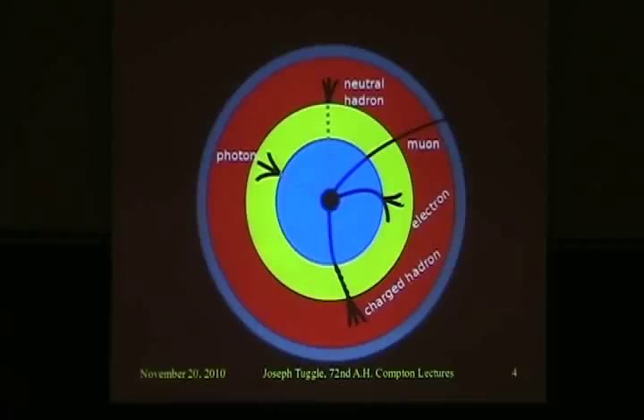Both detectors are built in layers around the collision point of the protons. Looking at it head on, it actually looks like a cylinder from the side — you can imagine it as something like a soup can. What we do is wrap different types of detectors around the collision point, represented by different colors. Each detector has some type of particle, some class of particles, that it's sensitive to.